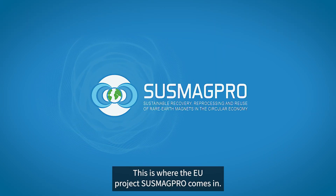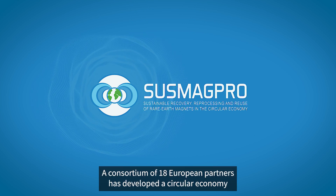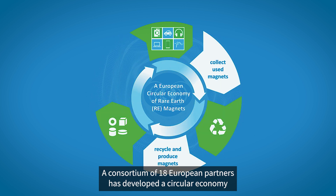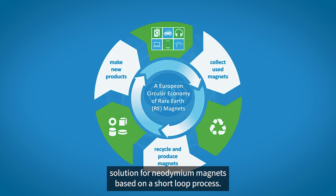This is where the EU project SASMAGPRO comes in. A consortium of 18 European partners has developed a circular economy solution for neodymium magnets based on a short-loop process.